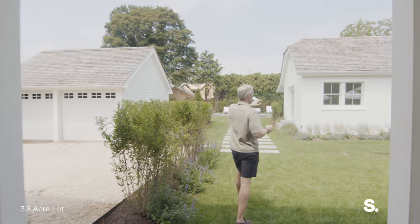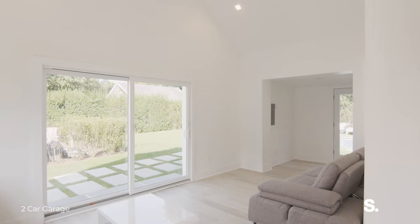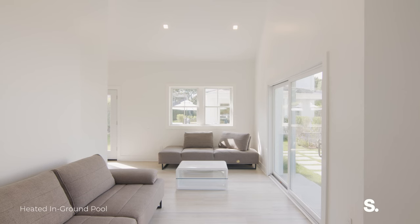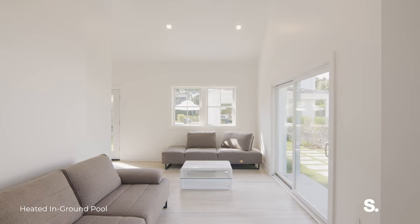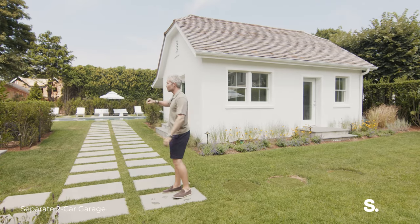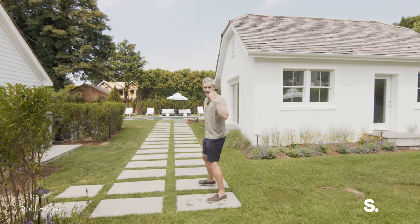We have a pool house — kitchen, hangout space. If you have teenagers, maybe they just lock themselves in there for a long time. That's also an amazing home office. It's really, really cool. A covered two-car garage, outdoor grill, refrigerator — everything you could need.